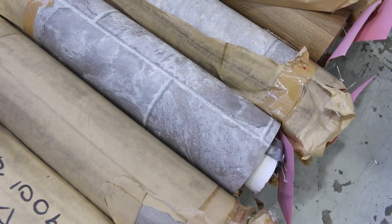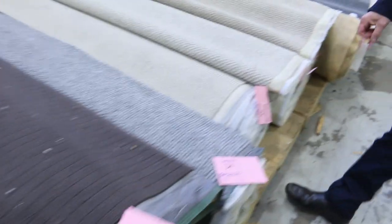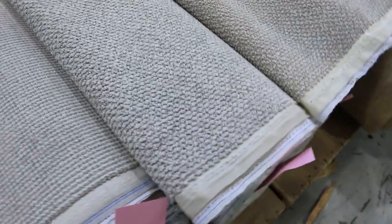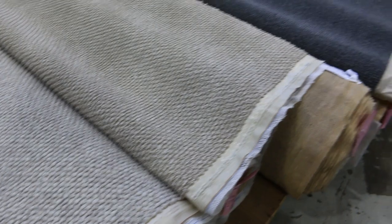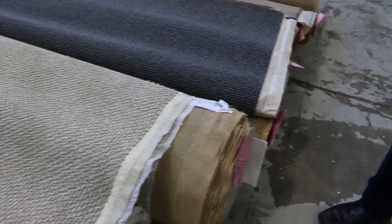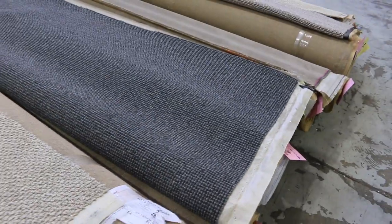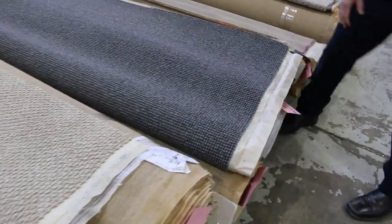Absolute bargain — great little range of roll ends and offcuts. Lots of carpet to get through tomorrow as we do each week. Nice mid-sized rollers here. Lots of loop pile and all these synthetic fibres like the nylons and a little bit of the echinol, which is really hard wearing. Good quality loop piles — they'll start at $30 a broadloom metre and they'll sell somewhere between $30 and $40 a broadloom metre.